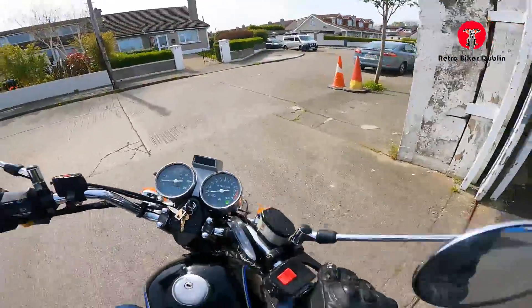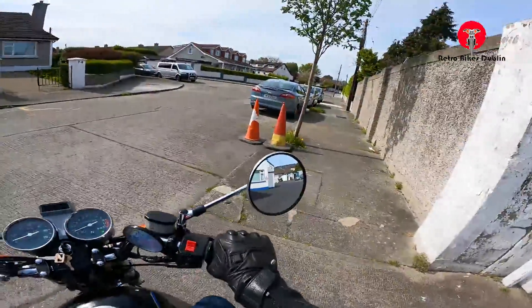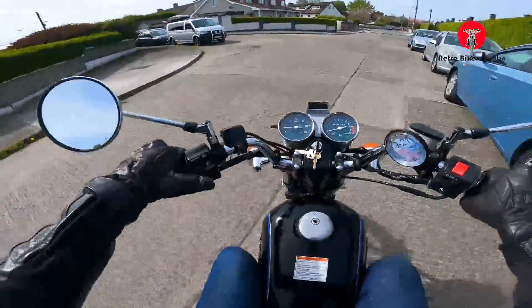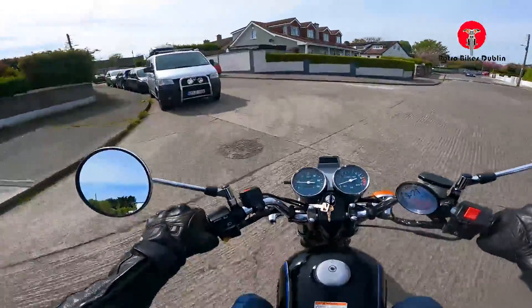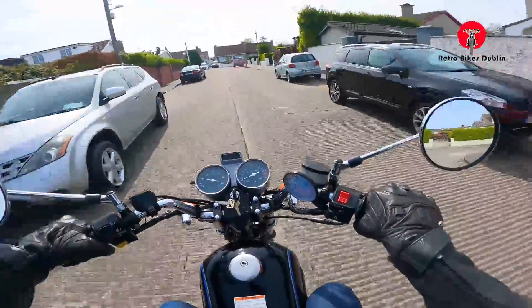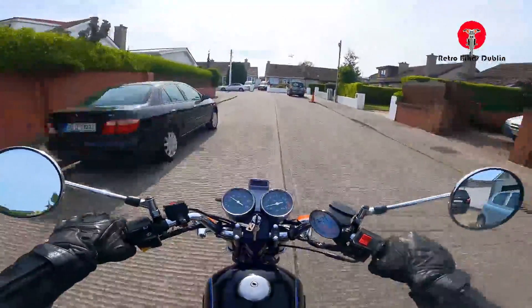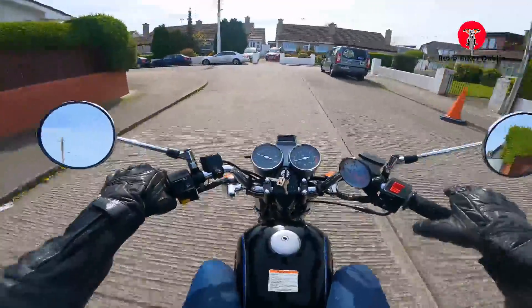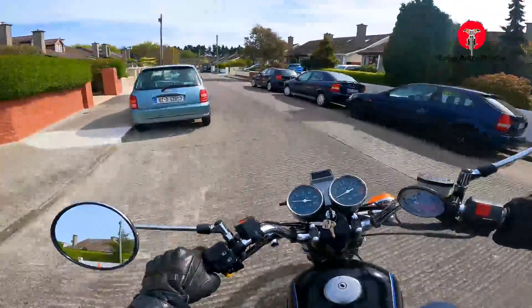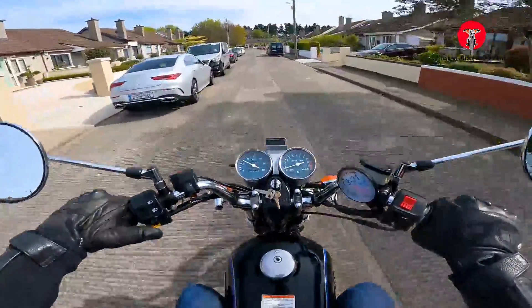This bike is going cheap — super cheap. Sold as seen. It's a trade-in and we're just getting rid. Thousand euros to the lucky buyer. We won't find anyone cheaper for this running, stopping, going and everything. It's been looked over by us. I'm driving it — I wouldn't drive it if I thought it was dangerous. So everything's lovely. Sold as seen.